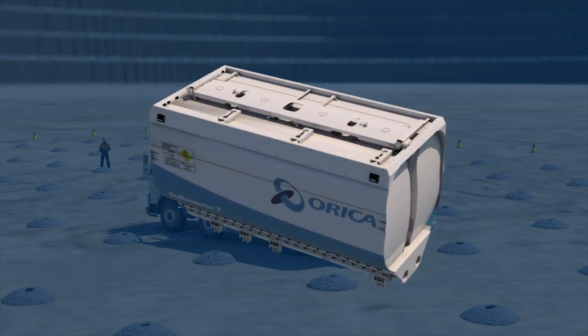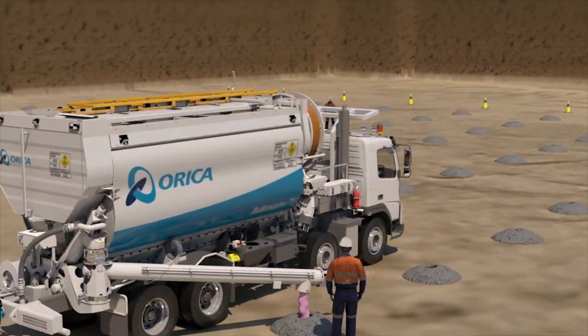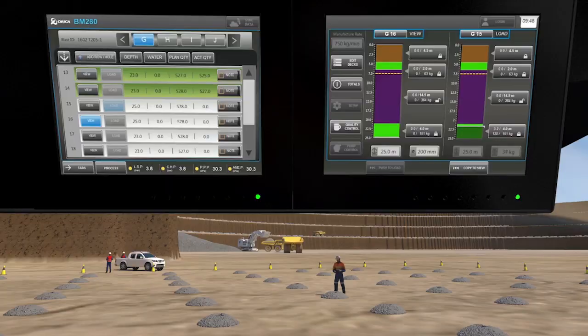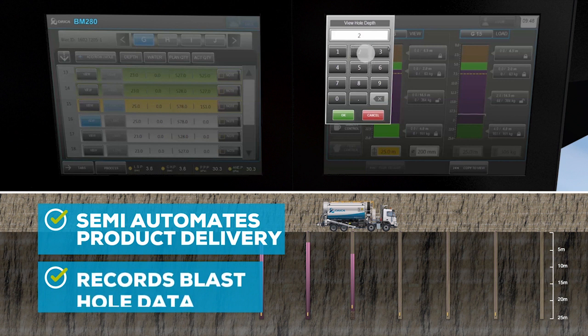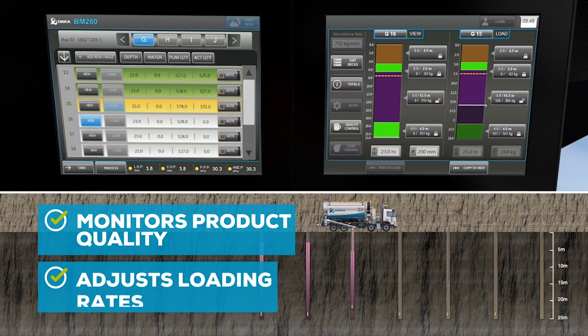The new system is part of the intelligent technology revolution that is transforming the future of mining. Bulk Master 7 utilizes Orica's Load Plus smart delivery technology, providing an intuitive control system which semi-automates the delivery of bulk product, records blast hole data, monitors product quality as it's loaded and adjusts loading rates to accurately match the blast design.